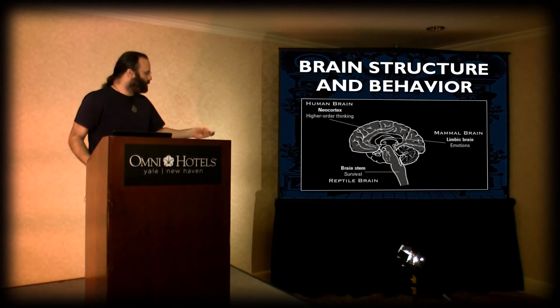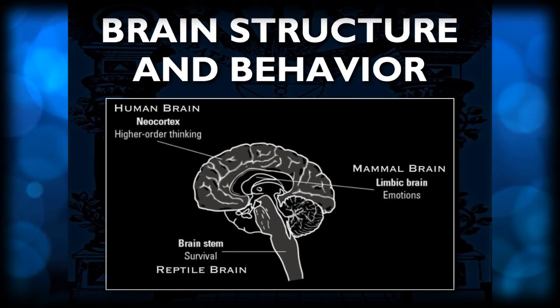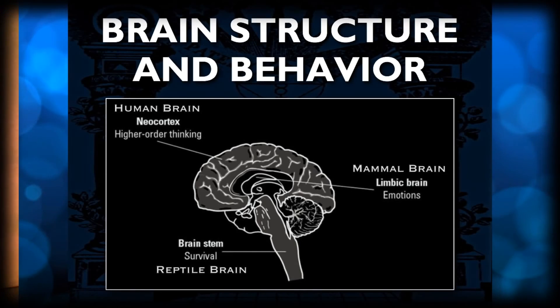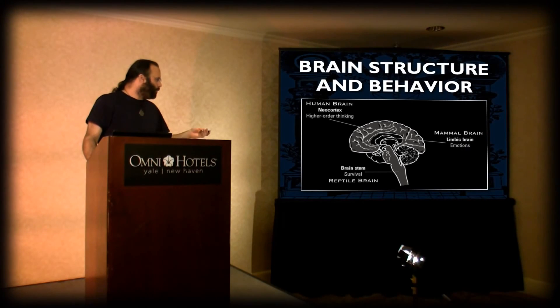This part of the brain, which is the telencephalon — this gray matter part with all of the grooves — that's the neocortex. The neocortex is the outer casing of the telencephalon, the higher brain. It's the human brain. Neo means new, so it's the newest part of the brain structure as far as evolutionary development of the human being goes. This part of the brain facilitates all higher-order thinking.